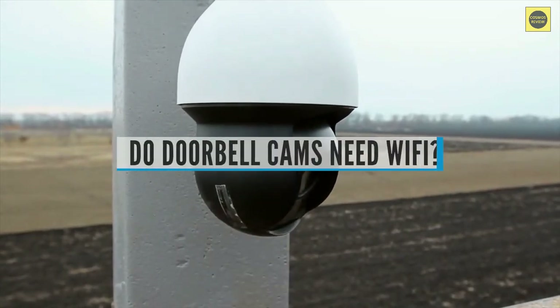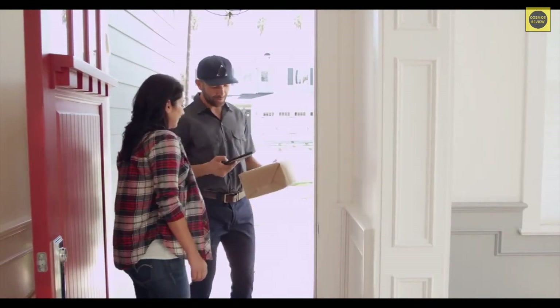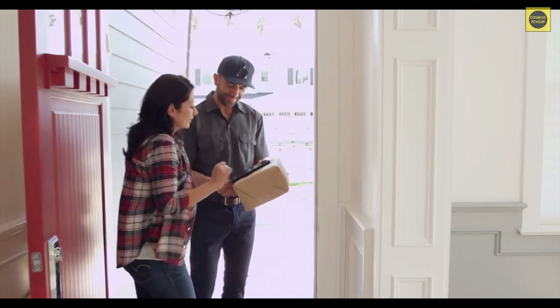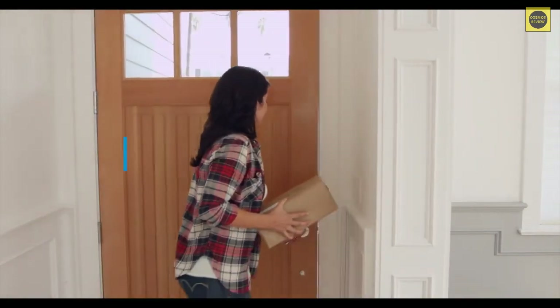Do doorbell cameras need Wi-Fi? No — doorbell cameras do not need Wi-Fi to function. Wi-Fi is the preferred method of connectivity, but it's not the only option; some doorbell cameras can also use 3G, 4G, or 5G cellular data, and you can also connect using a mobile hotspot. What's the easiest video doorbell to install? Naturally, a wireless doorbell is the easiest type to install, as it draws power from batteries rather than your home's electrical system and doesn't require turning off power or dealing with any wiring whatsoever.